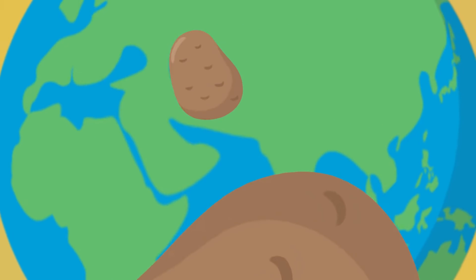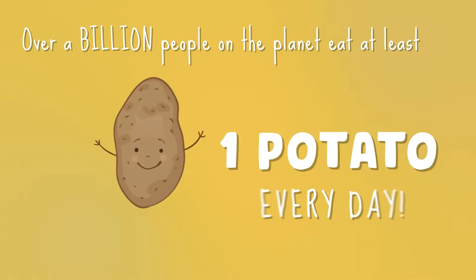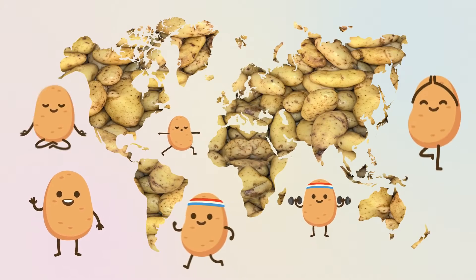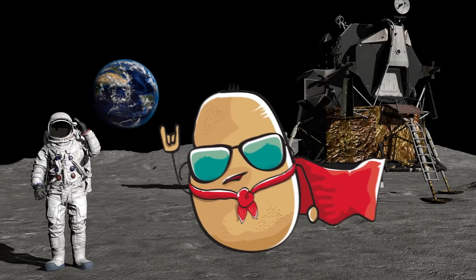Potatoes are one of the most popular vegetables and are grown all over the world. Over a billion people on the planet eat at least one potato every day. They are a superfood made of everything the body needs, so you could survive for a while by eating nothing but potatoes. They were even the first food to be grown in space.